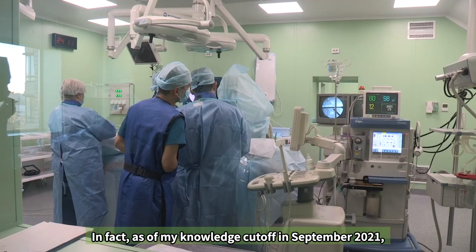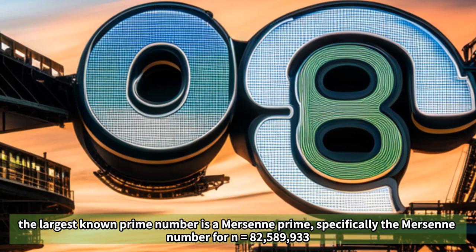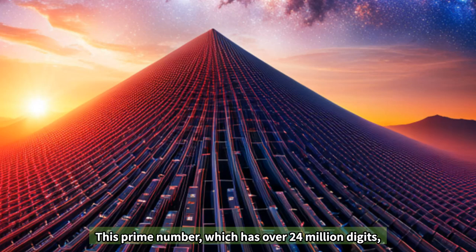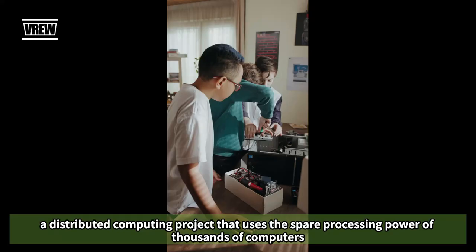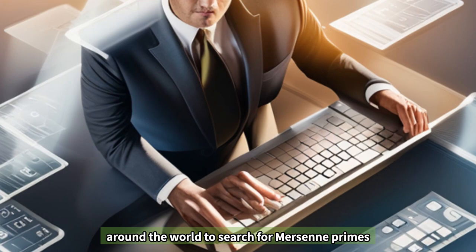As of September 2021, the largest known prime number is a Mersenne prime, specifically the Mersenne number for n equals 82,589,933. This prime number, which has over 24 million digits, was discovered in December 2018 as part of the Great Internet Mersenne Prime Search (GIMPS), a distributed computing project that uses the spare processing power of thousands of computers around the world to search for Mersenne primes.